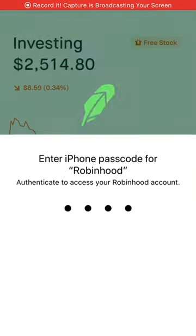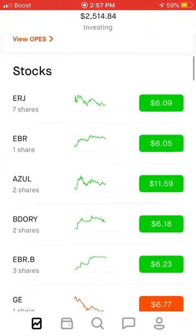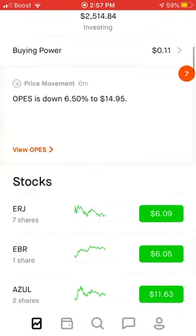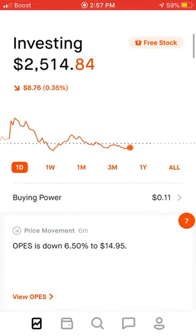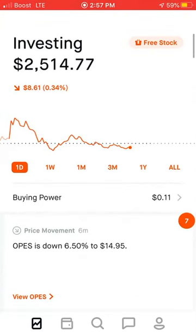Welcome back guys to another Dividend Express video. Today we're going to be talking about how to get started investing on Robinhood specifically. If you're new to investing, how to do it. Let's get straight into Robinhood.